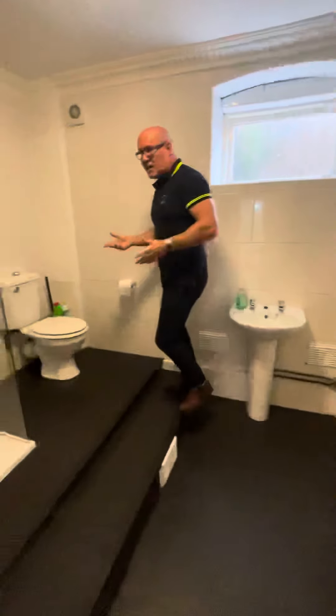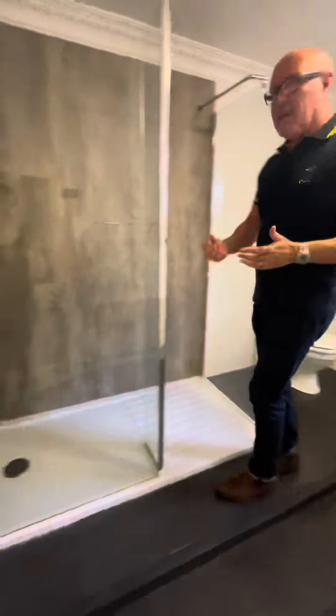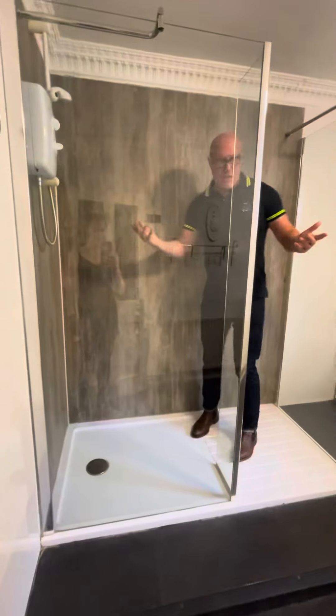I'm going to show you the kitchen next, and then I'll be doing the bathroom. Let's have a look at this shower room. Quite unusual actually, because this is a really spacious walk-in shower, as you can see.